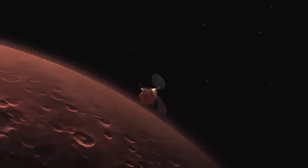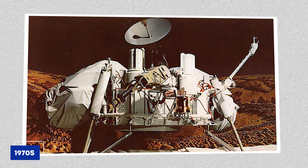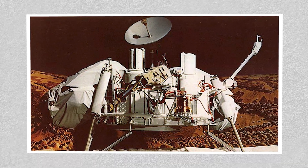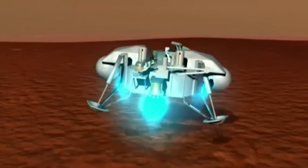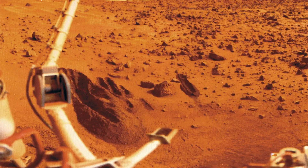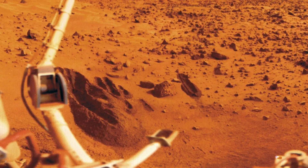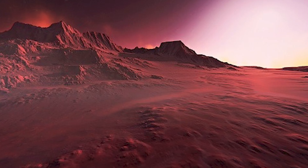This groundbreaking discovery lit the spark for Mars' exploration. Then, in the 1970s, the Viking missions took it a step further by landing on Mars. For the first time, we could analyze the soil directly and search for signs of life. While no life was found, the data collected forever changed our understanding of Mars' atmosphere and harsh, hostile surface.